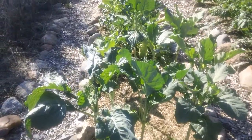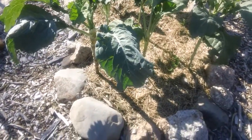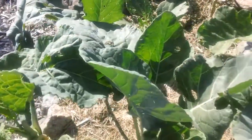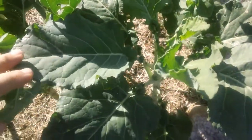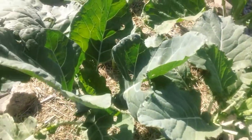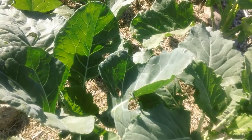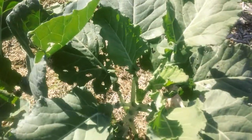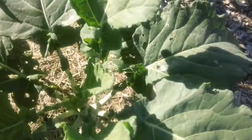If you recall, these collard greens had it pretty bad. The cabbage worm — or white fly — poop was evident all over these collard greens, and it wasn't hard to identify or find those pests on any one of these plants. That was a week ago. How this stuff works is that it's a bacteria — you put it on the plant, the caterpillar eats it, and it destroys their stomach. Apparently they stop eating immediately, and within a few days they die.